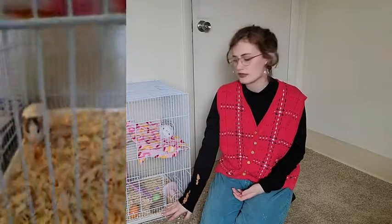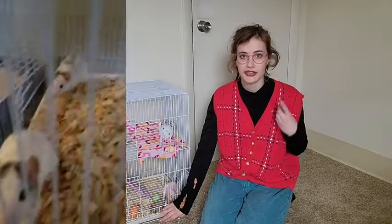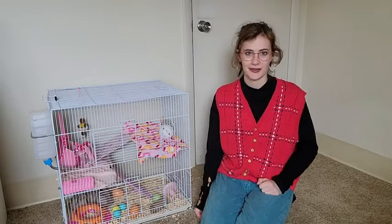I highly recommend this to anyone who's looking to get some rodents. This Aspen bedding does a great job at controlling odors, keeping your little pets safe, and giving them a good foraging bedding for them to enjoy. I highly recommend it and that is my point of view.